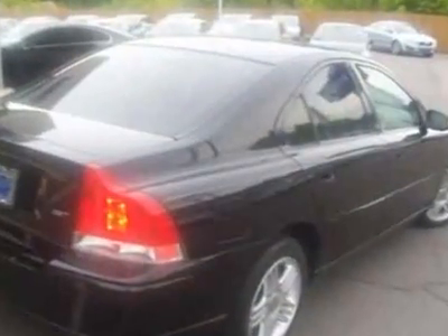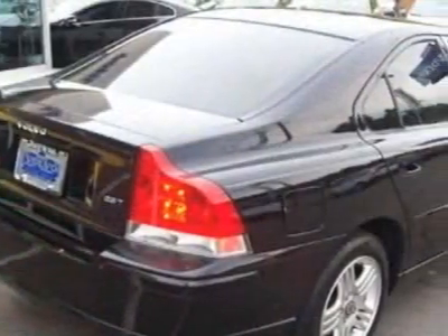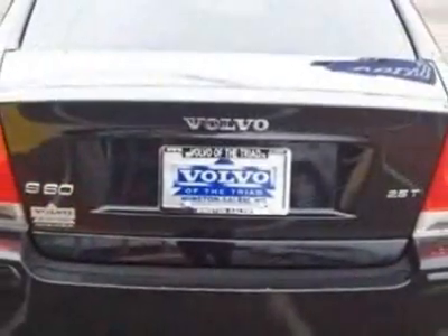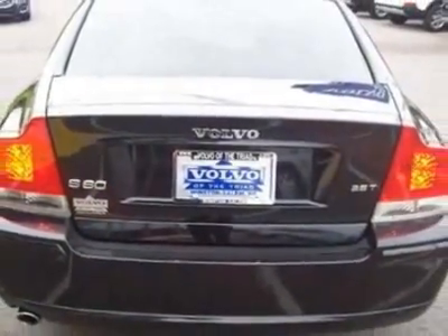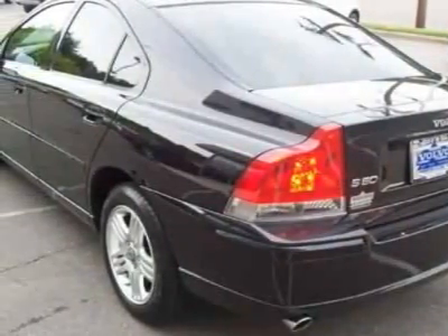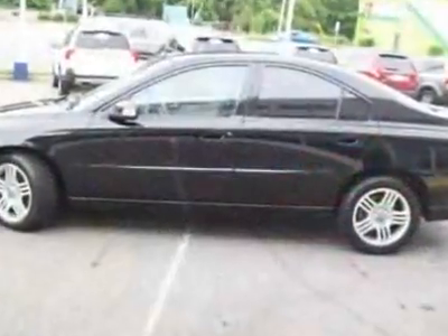This vehicle gets 20 miles per gallon in the city and 27 on the highway. This S60 boasts a 2.5 liter turbo engine and has a 5-speed automatic transmission. Additional options for this vehicle include power driver's seat, MP3, climate control, driver airbag and side curtain airbags.